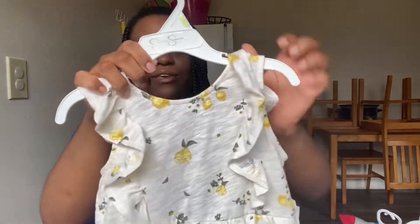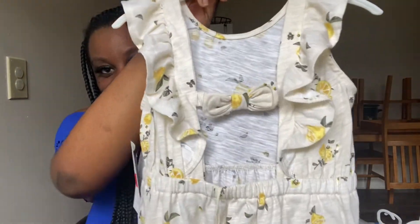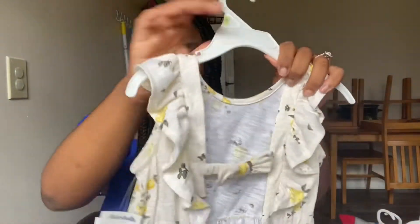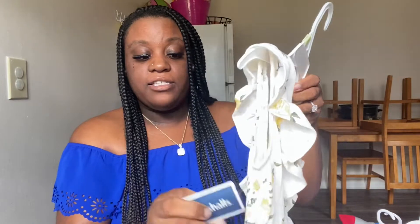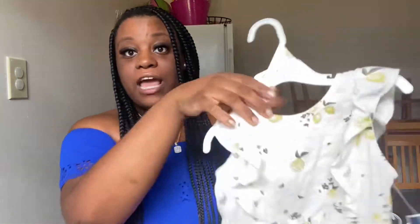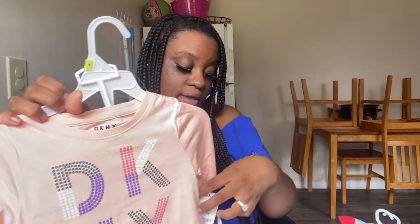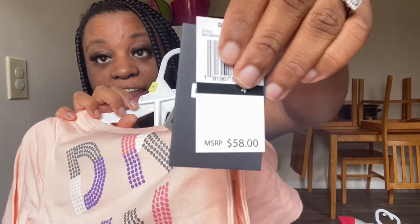The last thing I picked up for Araya — they both got seven outfits apiece just to get them started — was this super cute lemon dress. Look at the brand and look at the bag that comes with it, how cute is that? She's going to be so cute in that. This was on clearance for $8. It's a Jessica Simpson girl's dress that retails for $39. The other DKNY three-piece set I showed you retails for $58, and I got it for $12.99. I love Marshall's.